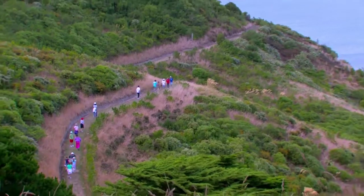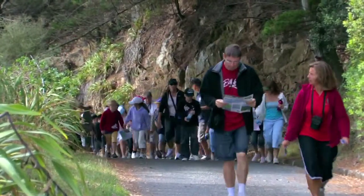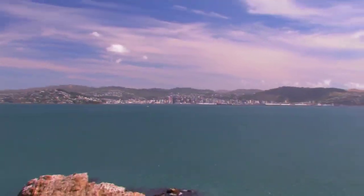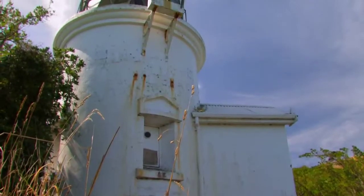Walking around Matiu/Somes offers stunning views. Upon arriving, a sealed road takes you to the visitor centre and to gentle tracks that circumnavigate the island. Make sure to go to Shag Rock Lookout and the Lighthouse, the oldest building on the island which is still in use.